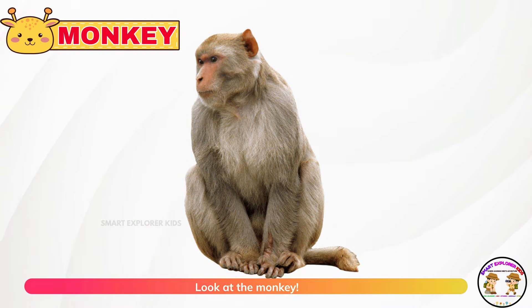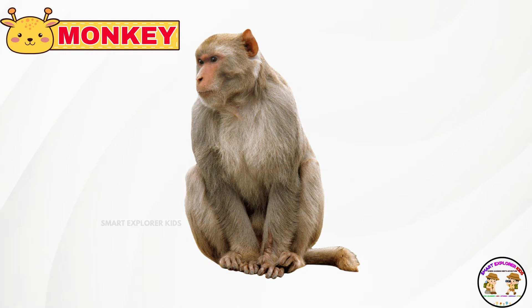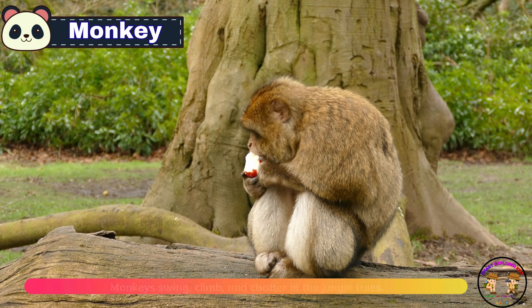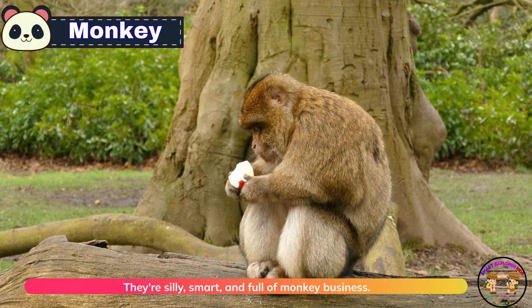Look at the monkey. Monkeys swing, climb, and chatter in the jungle trees. They're silly, smart, and full of monkey business.